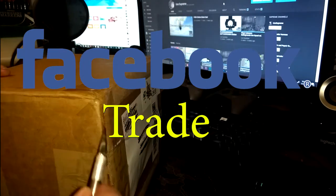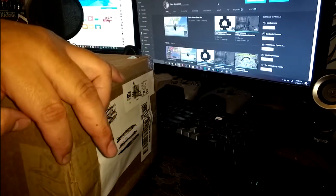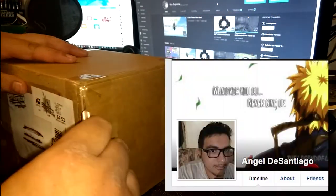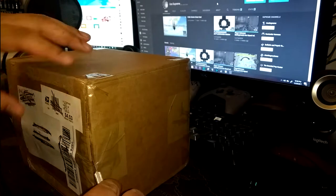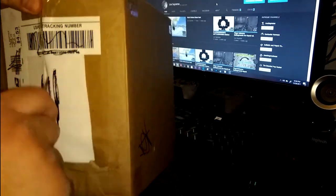And this one, I did a Facebook trade. I traded a Catwoman Chase for this pop. I've been looking for this pop since they got released. I have the commons already — I have both commons for this line right here, but I needed the chase versions.